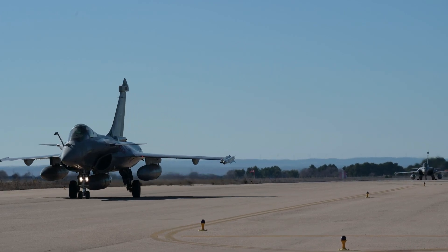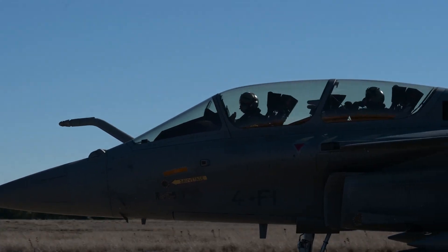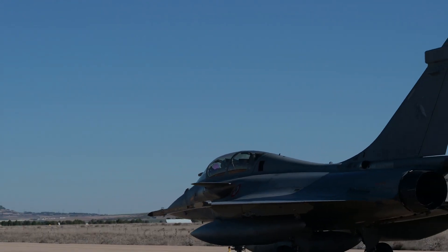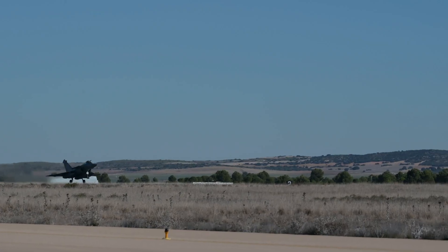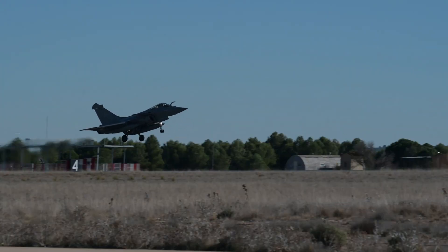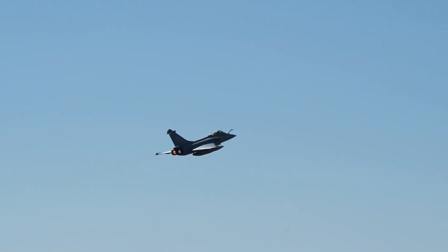Hey everyone, welcome back to our channel. If you're as passionate about aviation and cutting-edge technology as we are, you're in for a treat. In today's video, we're taking an extensive look into the remarkable world of the Dassault Rafale and its groundbreaking technologies. Make sure to hit that like button, drop a comment below to share your thoughts, and subscribe and ring the notification bell. Now, let's soar into the skies of innovation.